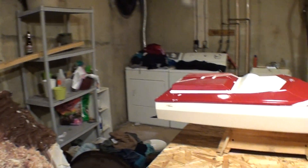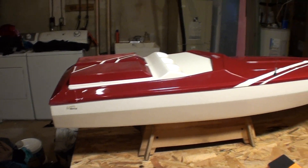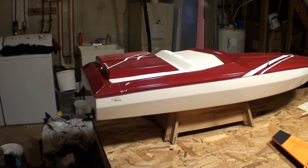I actually just got this from my dad — it's a 57 inch long boat. It's probably going to be a long time before I get it in the water though, I don't have the money for the motor right now.